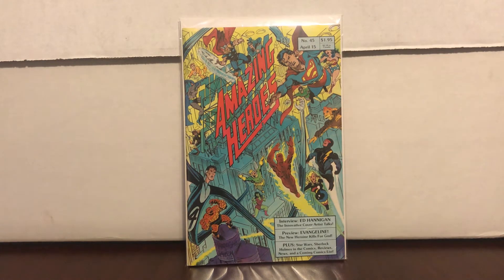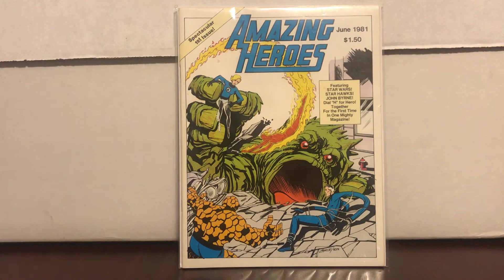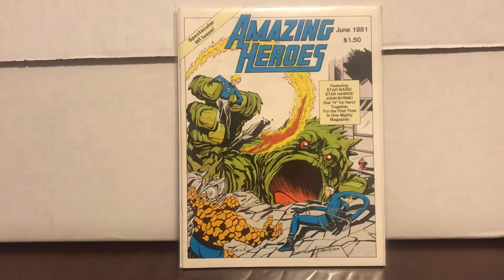Amazing Heroes number 45 has a little panel with the cover of Teenage Mutant Ninja Turtles number one, and it predates TMNT number one — just a corner story about it. I spent 41 dollars for the whole lot, which literally included number one, which I had no idea was a magazine-sized issue, plus numbers 2 through 12.